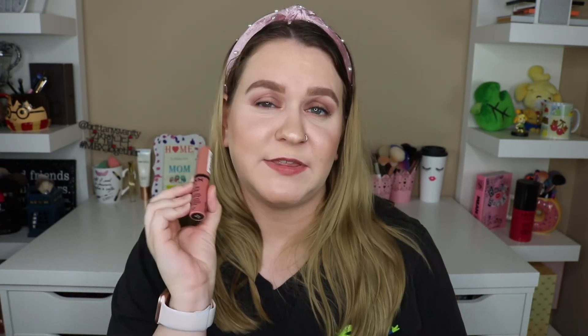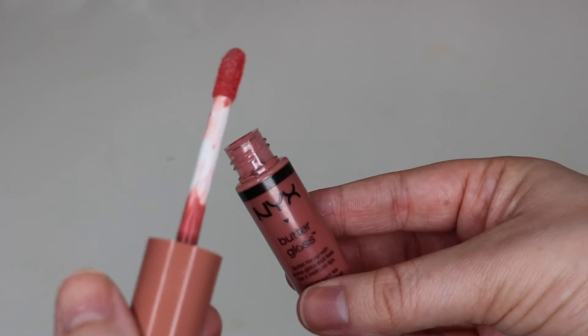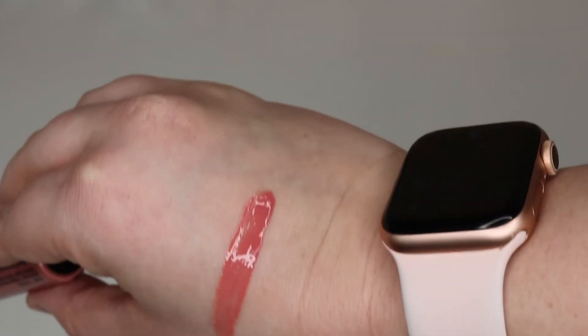This last product is an oldie but a goodie — the NYX Butter Gloss, retailing for $5, which is a steal. It's still one of my favorite gloss formulas. It's not sticky, gives a slight tint, and it's actually a little moisturizing. The shade I have is Tiramisu, which has a more neutral undertone. I don't know why people have stopped talking about this — it's still a staple and if you've never tried it, what are you doing? They are so good.